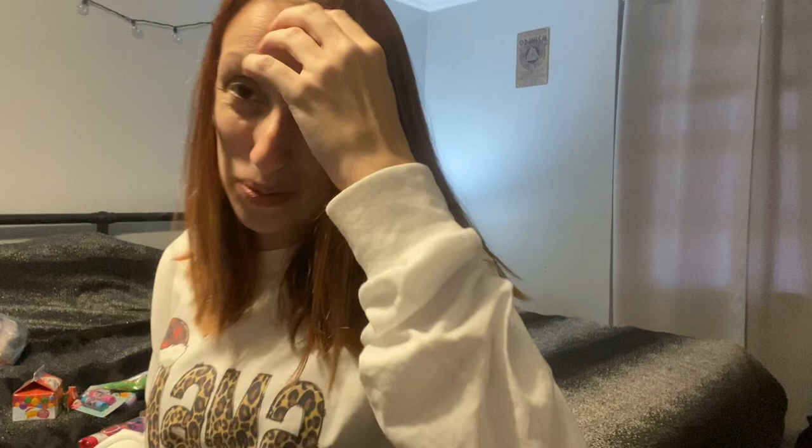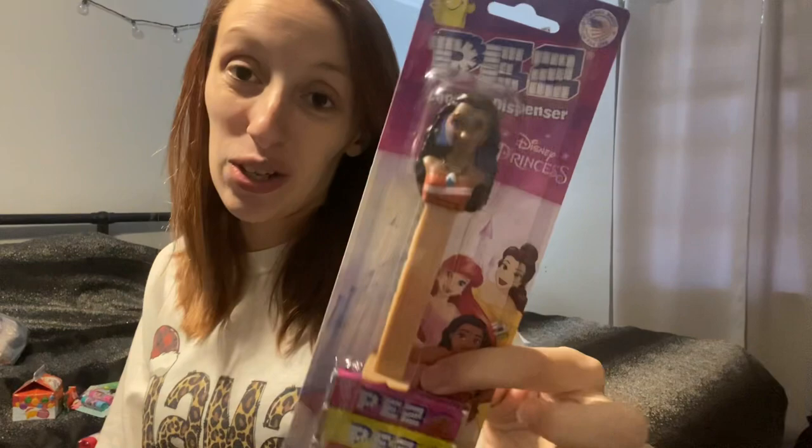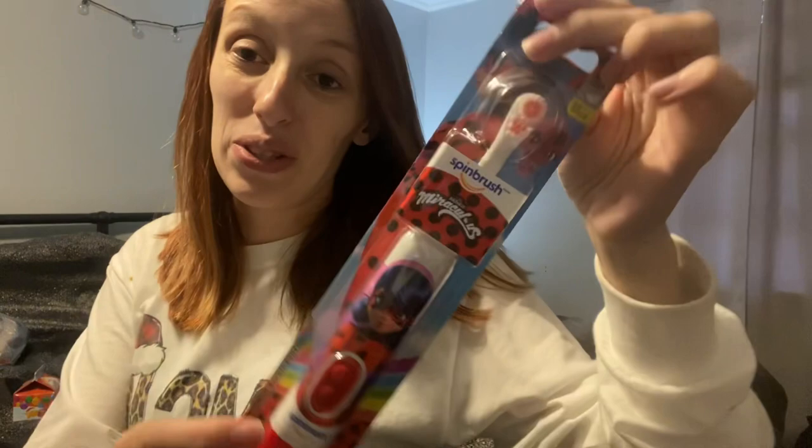She got her little Pez dispenser — it's Moana. Her toothbrush is the Miraculous Tales of Ladybug. And her colored pencils. Again, the only thing missing is the markers I ordered. So that's what is in my kids' stockings this year.